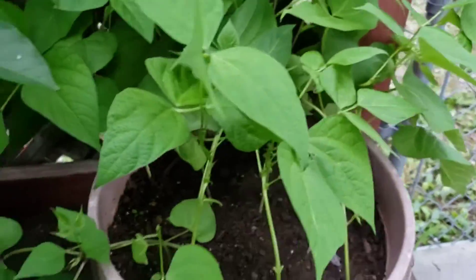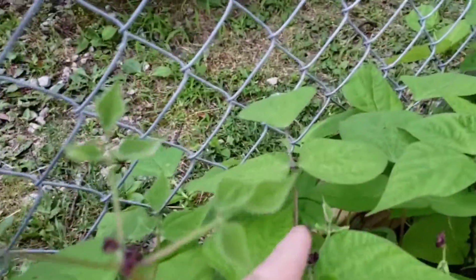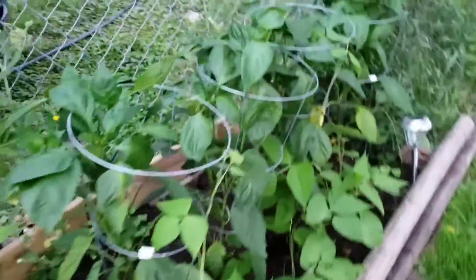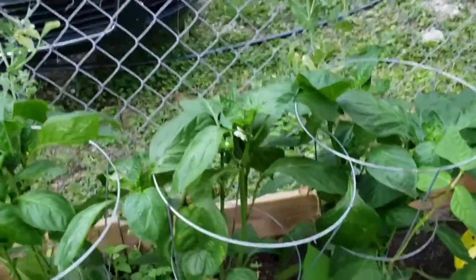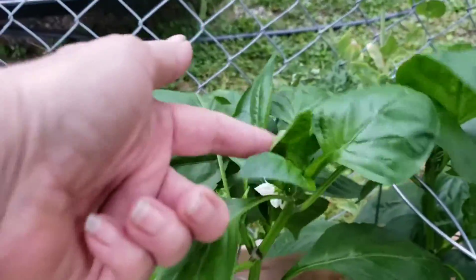Mixed color snap beans and thyme. Look at the purple ones — they have purple flowers, and those are all going to turn into beans. These pepper plants don't have any peppers on them yet, but they finally have flowers at the top.